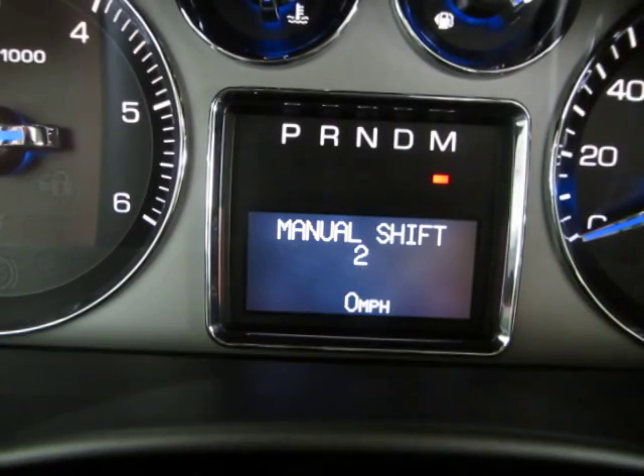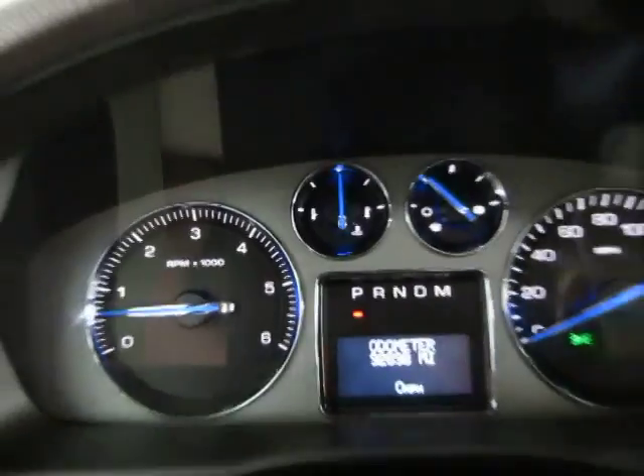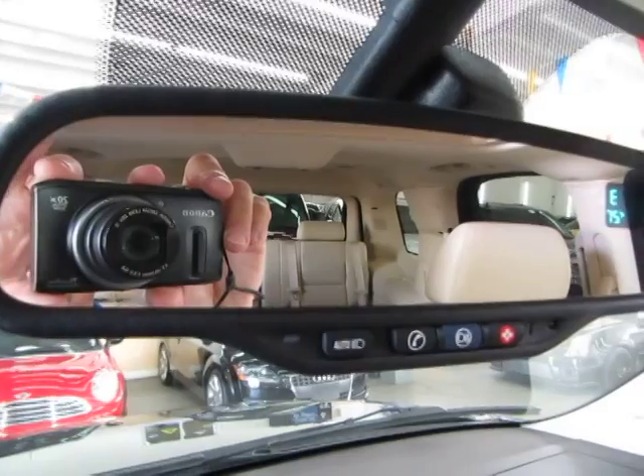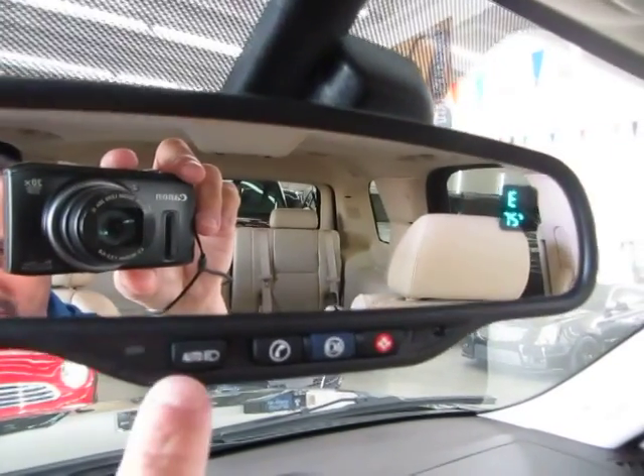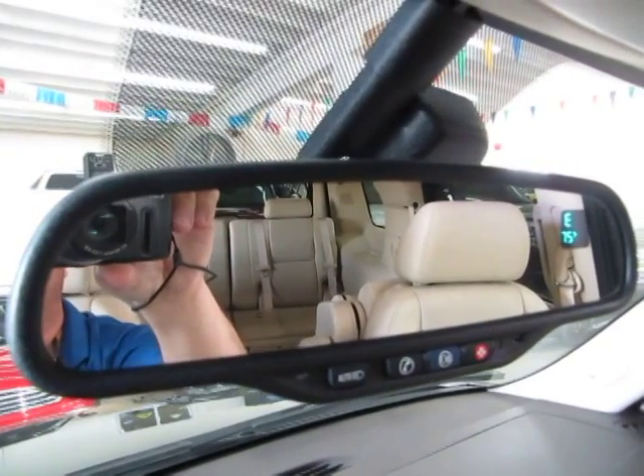Nothing is happening now because we are not moving but if we were you would be controlling the transmission. You've got an auto-dimming rear view mirror that has a sensor that senses bright light — so if somebody puts their high beams on you it will darken the mirror so it doesn't bother your vision.